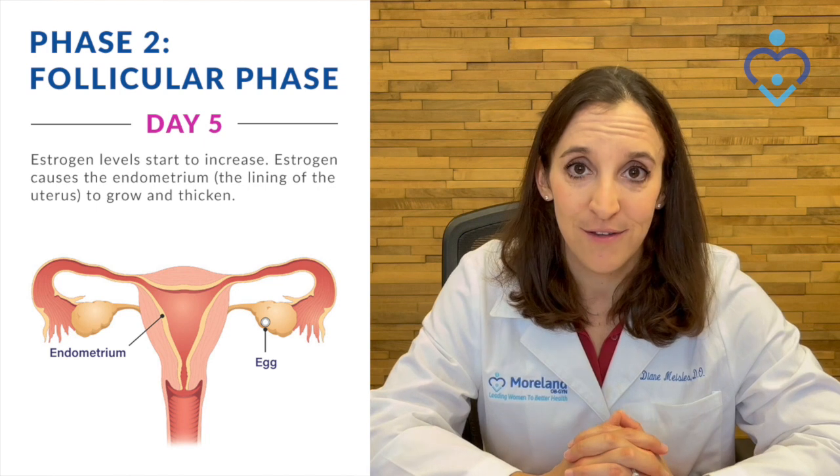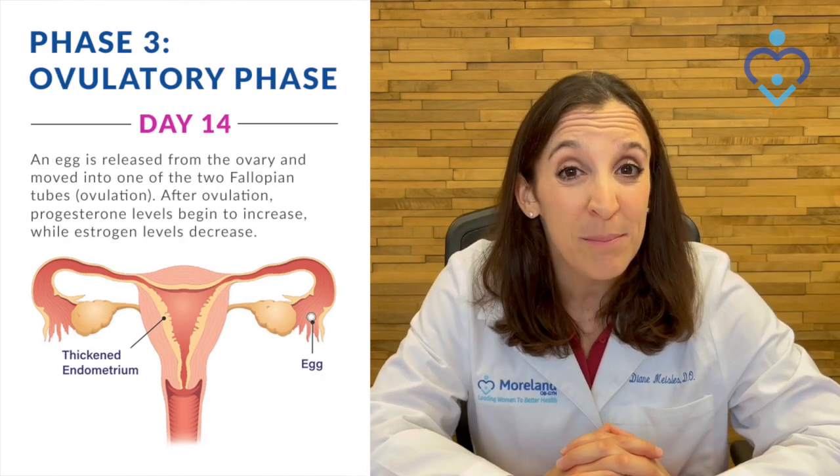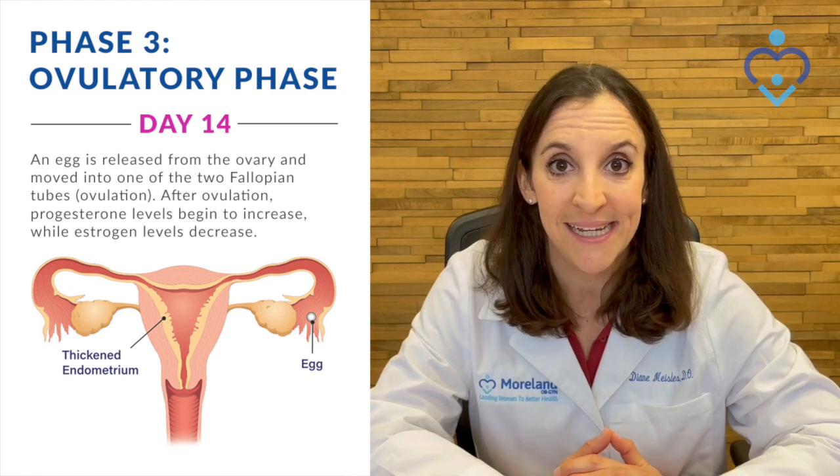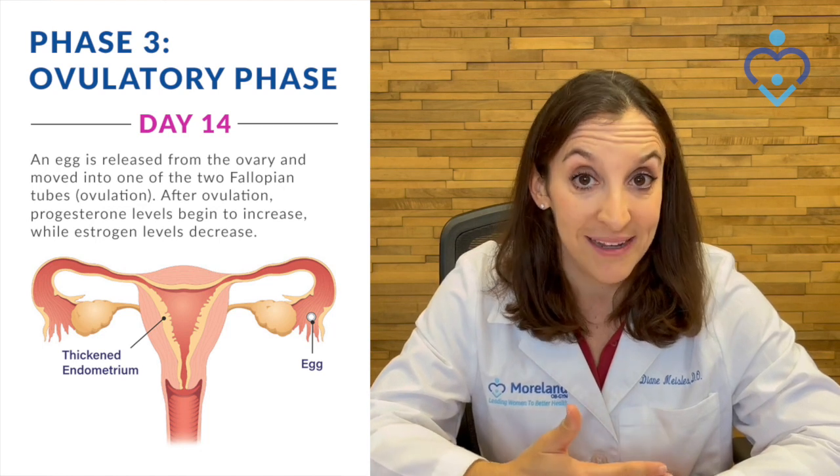That's when the estrogen level starts to go up. In the middle of the cycle is the ovulatory phase, and for most people, that's going to be around day 14. That's when your ovary actually releases an egg to prepare the body for a potential pregnancy.